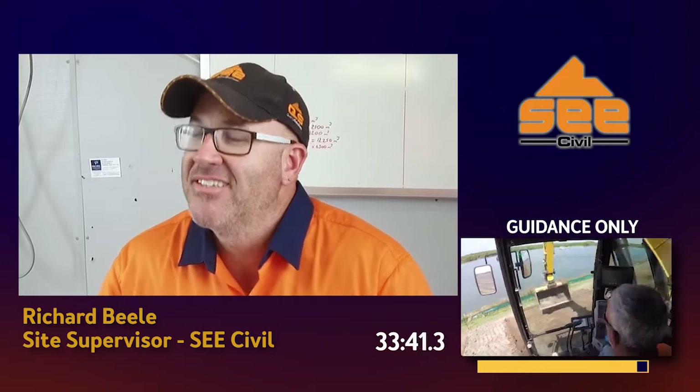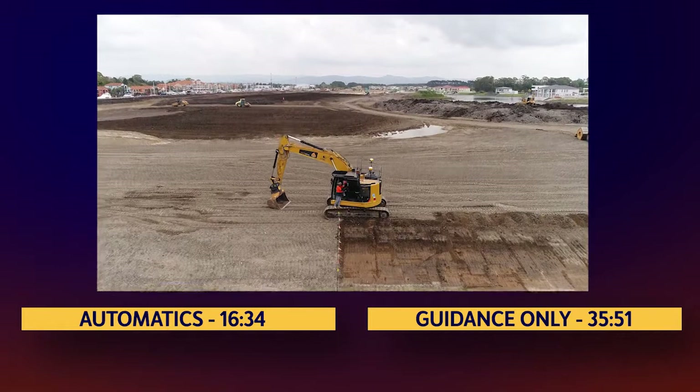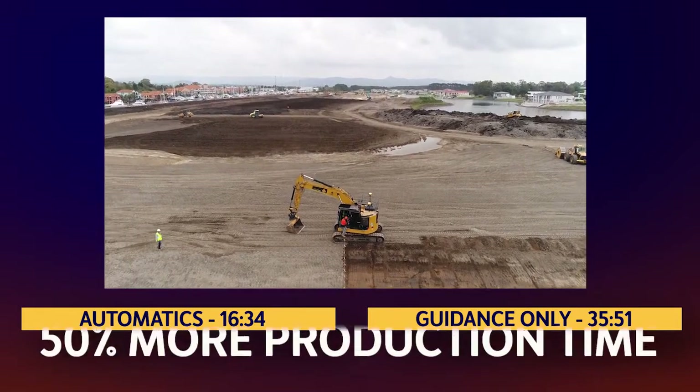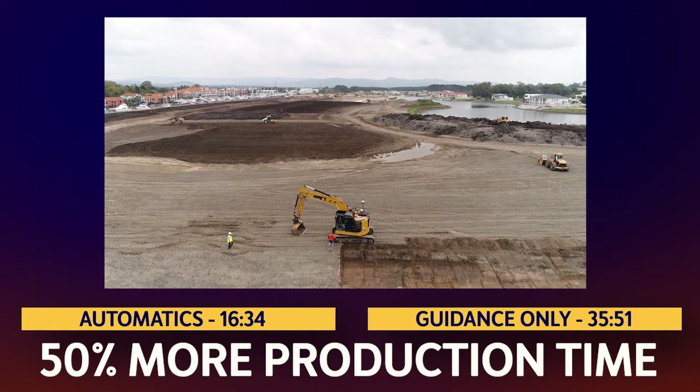The one operator that we've had on it has been pretty confident and pretty happy with it actually. And looking at the times from that little test out the back, it was pretty interesting to see how much quicker it was — that's a definite bonus. You've seen what Trimble Automatics did for C-Civil. Now think about what 50% more production time every day of the year would do for your business.